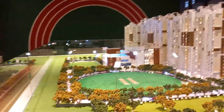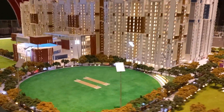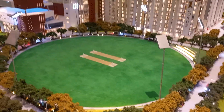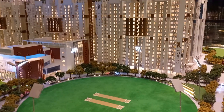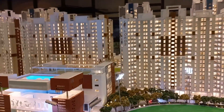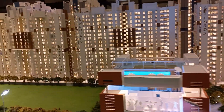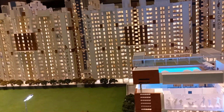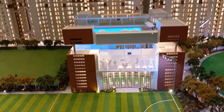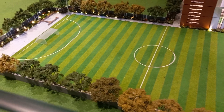This is the actual miniature model of the project. As you can see, this is the cricket stadium — a full-fledged outdoor stadium will be constructed. On this side, the building names are Lords and Wembley — all stadium names will be given as the building names.